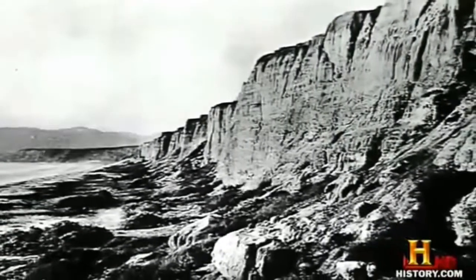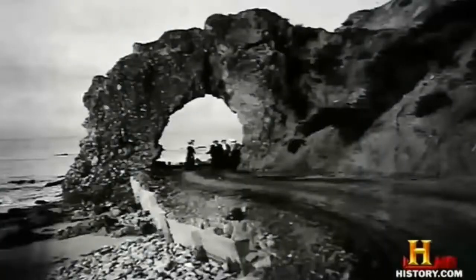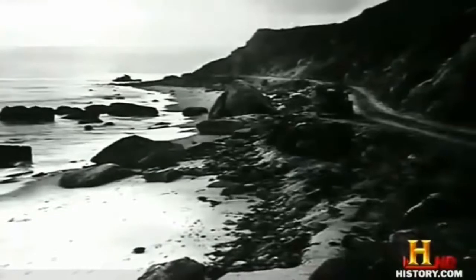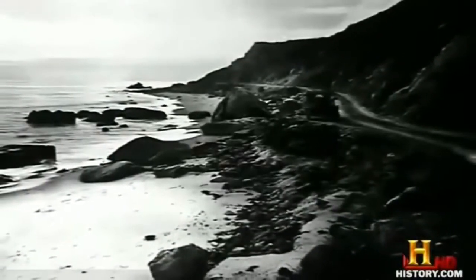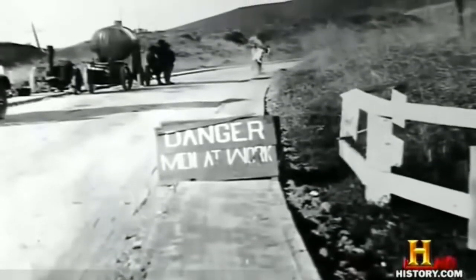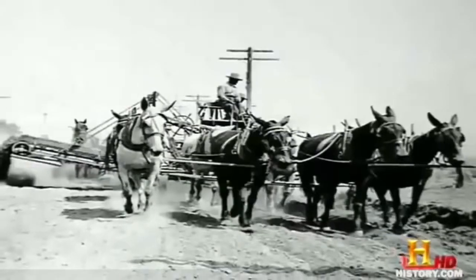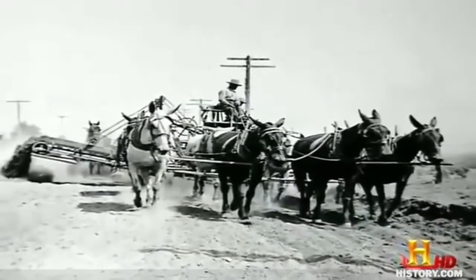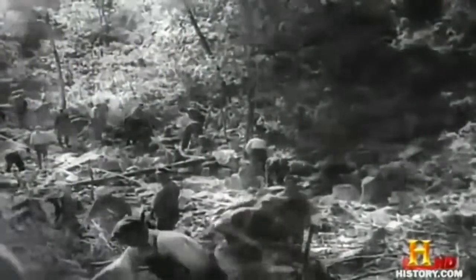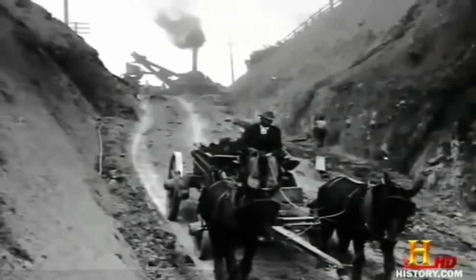It wasn't until a 1909 highway bond issue that a coast route first appeared on the list of roads to be funded. With Southern California's quickly growing population, developers saw the potential in its shoreline. Construction proceeded slowly at first because it had to rely mostly on mules, not machines. The time that construction began on Highway 1 was really a transition period between human power and horsepower — literally horsepower — and the more modern mechanized age. Initially, a lot of this was done by handwork, pick and shovel work. By about the mid-1920s, we began to see the transition to more mechanized equipment.